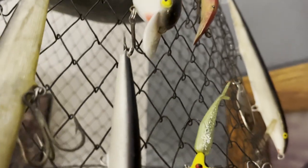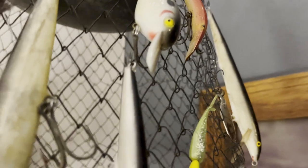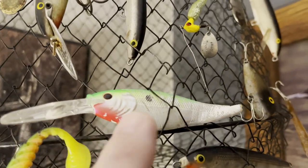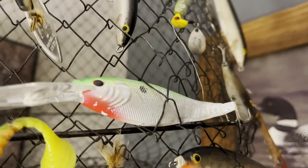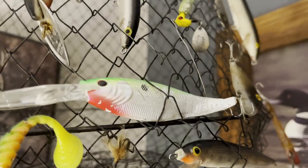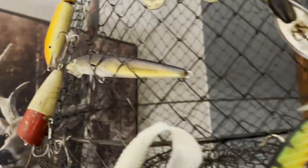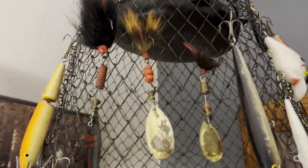I've got a beat-up Rapala original hanging right there that broke after I accidentally bounced it off a bridge while casting. Right here is a Berkley Flicker Shad with the hooks completely removed — it's bent and chewed to pieces. I had a king salmon destroy this lure; don't know how it did it, but they're powerful fish. I also have a couple Husky Jerks that I caught a lot of fish on, and some old Mepps spinners.